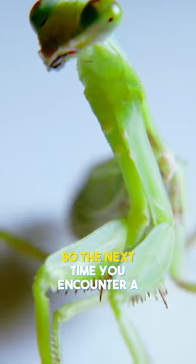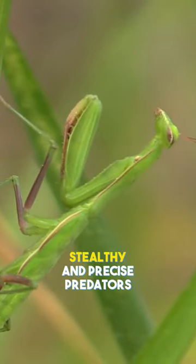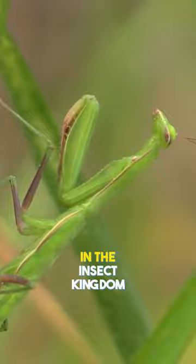So, the next time you encounter a praying mantis, appreciate the beauty of these stealthy and precise predators in the insect kingdom.